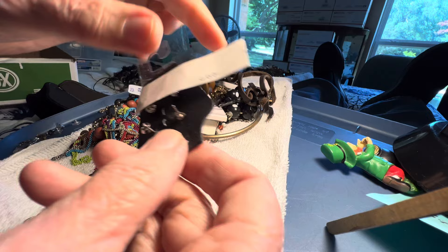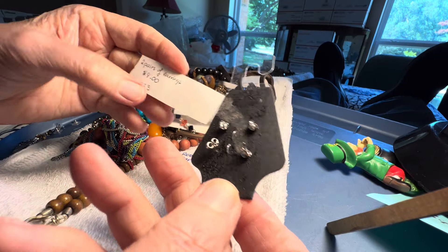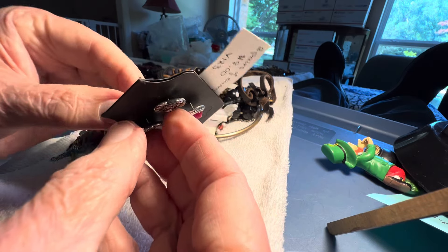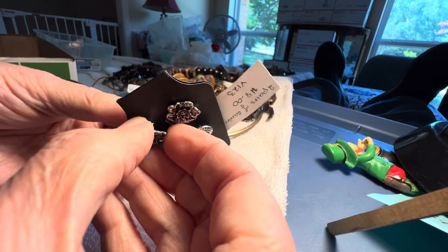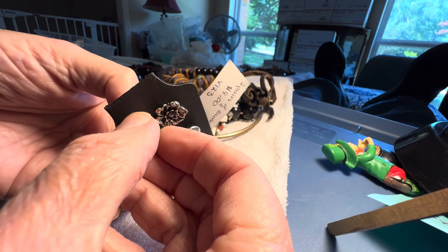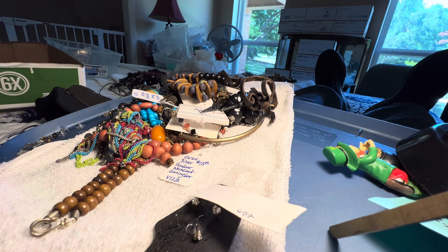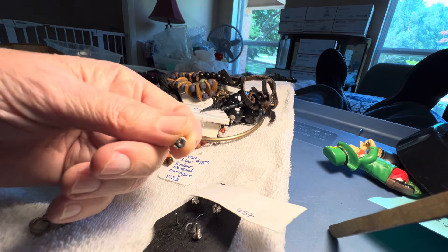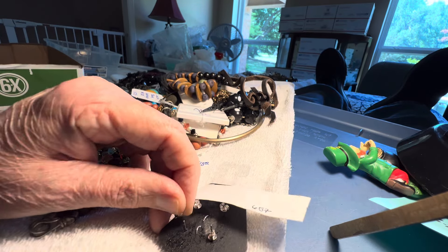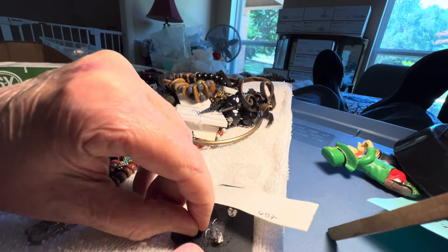Now we're coming to some that are like somebody's two pairs of earrings. They had them at eight. I don't think they're sterling — probably not. Well, there's some mark there. Now I have to know. The backing says 9-2-5. I'm not going to check further. We'll keep them at eight dollars.